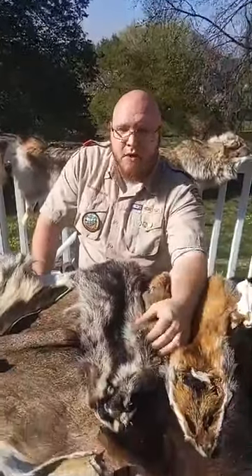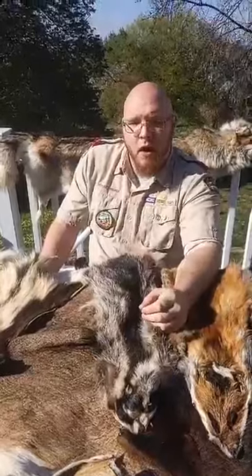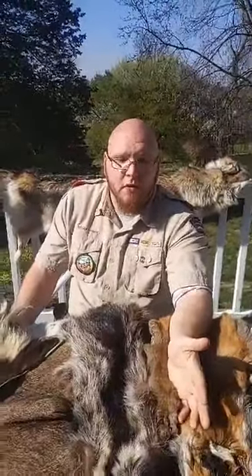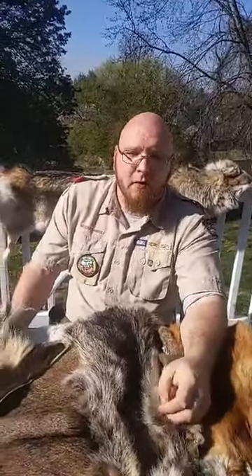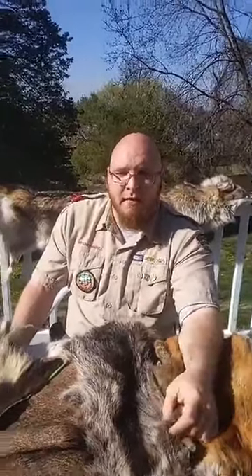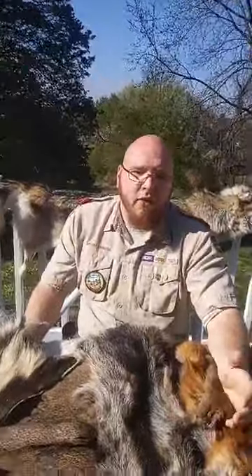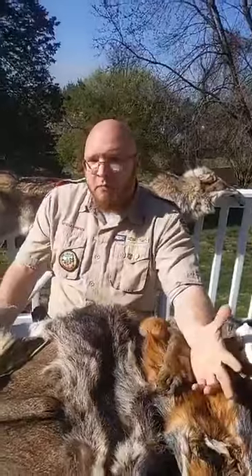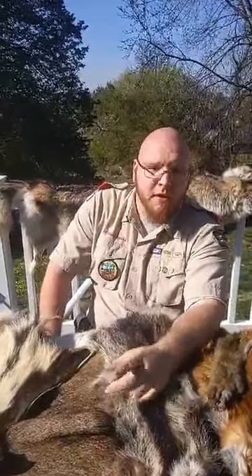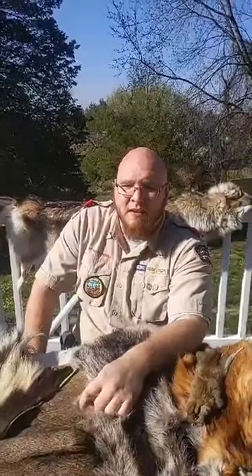Lonesome George, the famous Galapagos tortoise, was extinct in the wild for a while with only a handful of females and one male. When George passed away in the mid-2000s, he caused the full extinction of his species — without a male and female, they couldn't rebuild their numbers. You could also discuss the Chinese paddlefish. We have paddlefish in America, but a different species. Paddlefish are very large prehistoric fish, around before the dinosaurs. Unfortunately, the Chinese paddlefish has recently been declared extinct, with none in captivity.